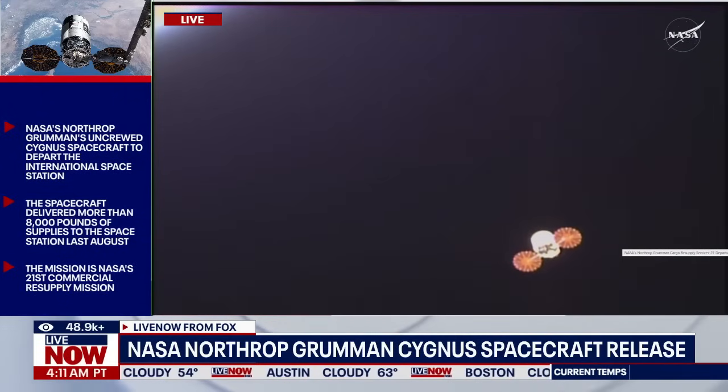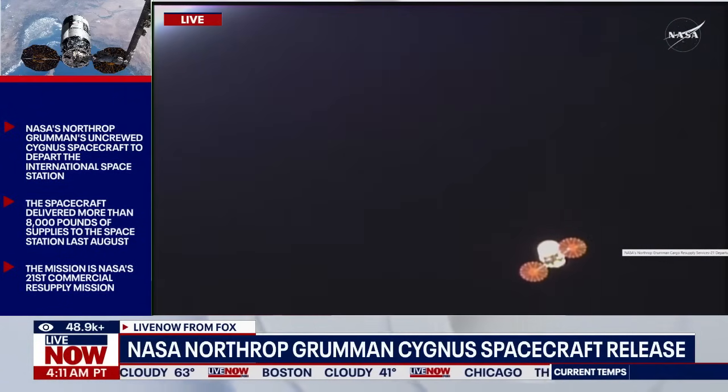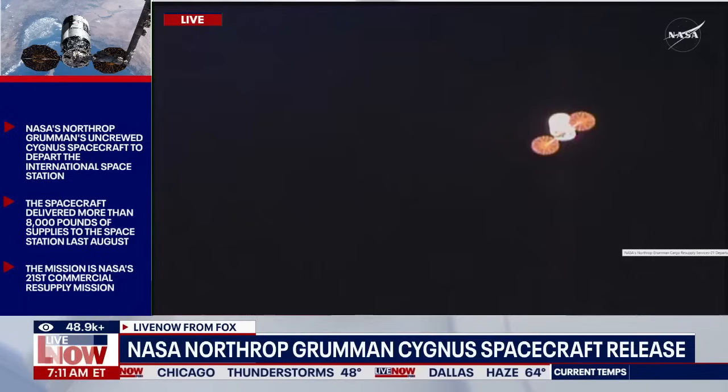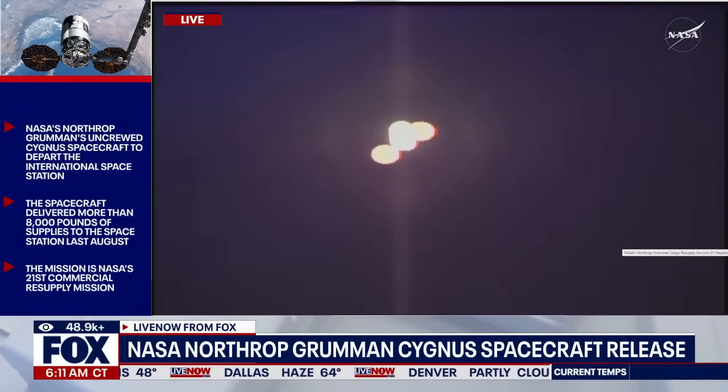Station, Houston on 2 for Cygnus. We are complete with our officer — no further action needed from you. You can keep monitoring the camera views as desired. We'll give you a call in about 12 minutes once Cygnus has exited the approach ellipsoid. Station copies.